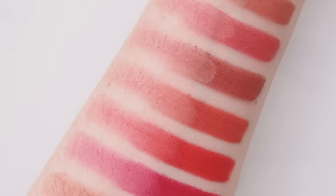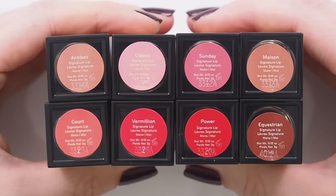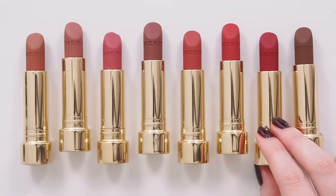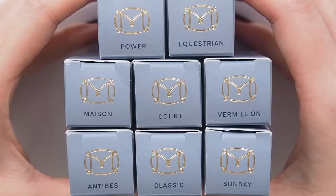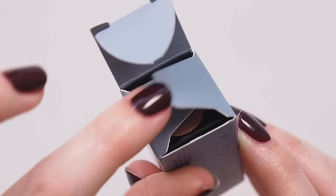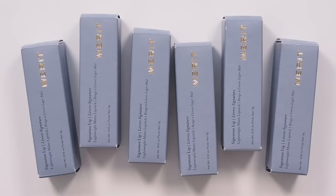Some formula facts before we meet the shades: vegan, cruelty-free, no noticeable fragrance. Key ingredients: hyaluronic acid and sesame seed extract. These do not feel drying at all, but they don't feel specifically hydrating. Matte lipsticks never really do for me, so I'm still going to prep my lips with lip balm.